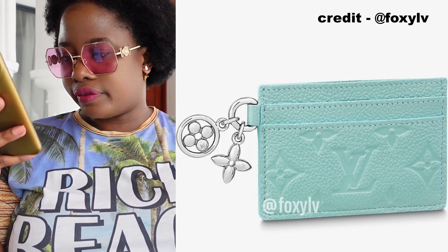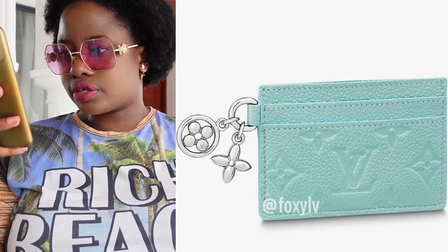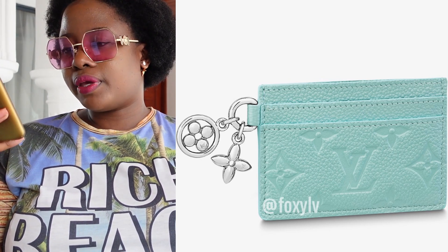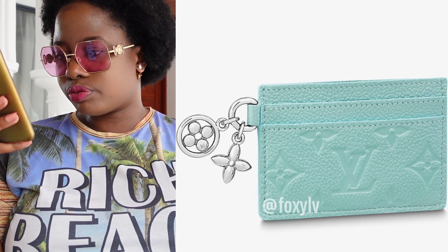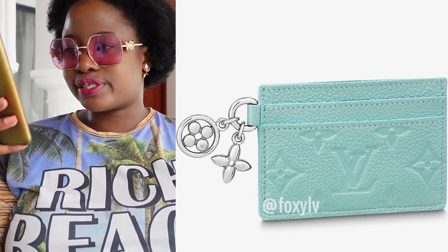Another new piece on the way in this beautiful blue color is the LV Charms Card Holder. It's going to be $445 and will be coming out on April 14th as well. I don't usually care for blue, but I do think the color on this one is absolutely gorgeous.